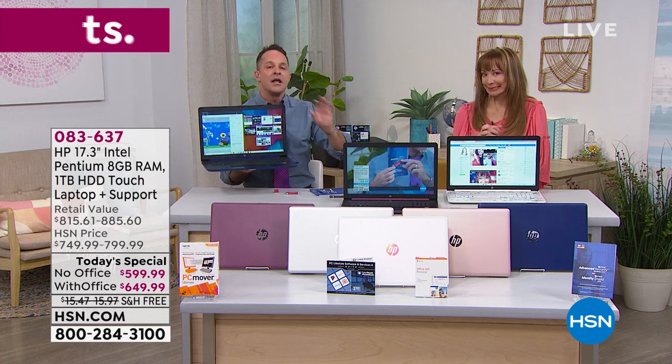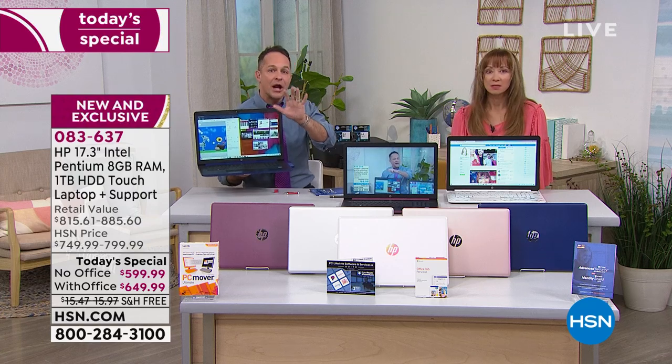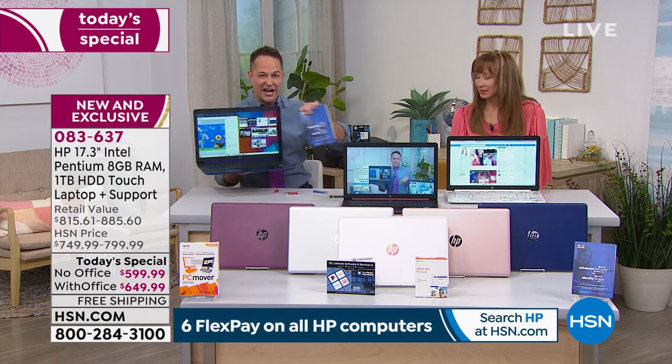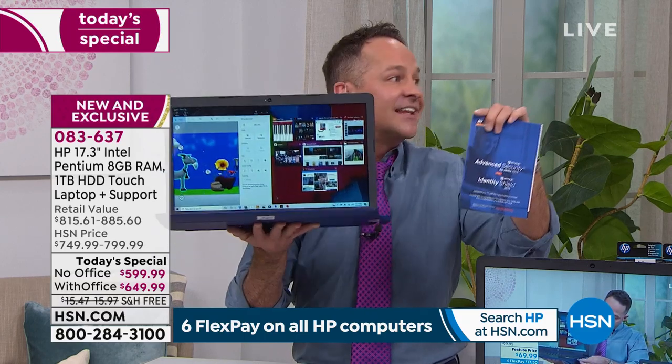When you go out online a lot and put your credit card in, Identity Shield protects your digital thumbprint when you're out and about online. This Viper Advanced Anti-Security is really 360 protection for everything that could come against your computer or anything you could accidentally give away.